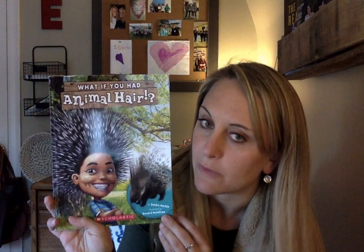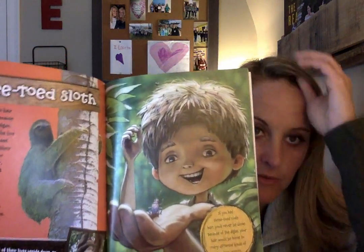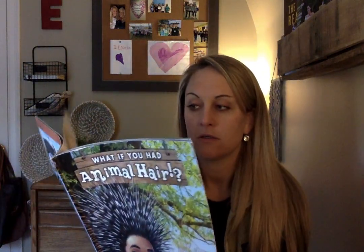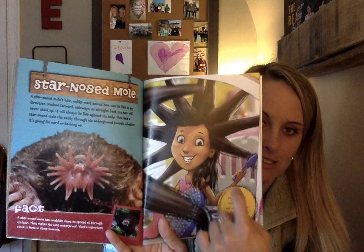All right, my friends. So we read 'What If You Had Animal Hair?' — I read a few pages of this and I might come back on and do a little bit more later. There is some zebra hair, some sloth hair — and if you guys look closely, there's bugs flying around. I don't think I would want to have sloth hair at all! There's an arctic fox, a giant pangolin — looks like an armadillo — porcupine, and a star-nosed mole. Look at the hair going out like a star, just like that.